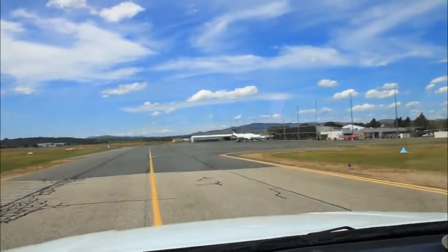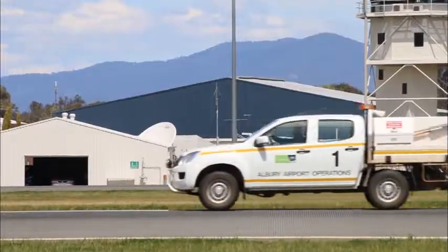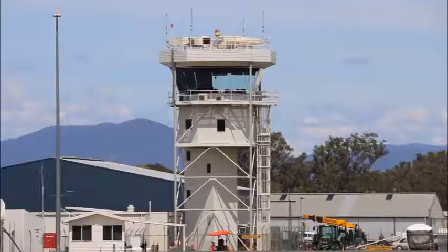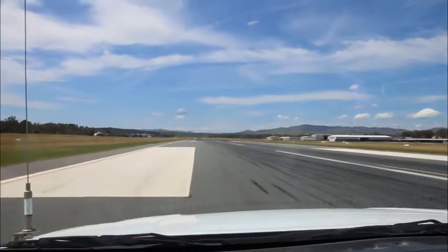What we're looking for is to make sure all the lights are working, make sure there's nothing on the runway — no animals on the runway, any nuts and bolts. You've got small nuts and bolts which come off small planes and you can usually spot them straight away as you're going along the runway. Actually, I've just spotted a nut on the ground here somewhere.